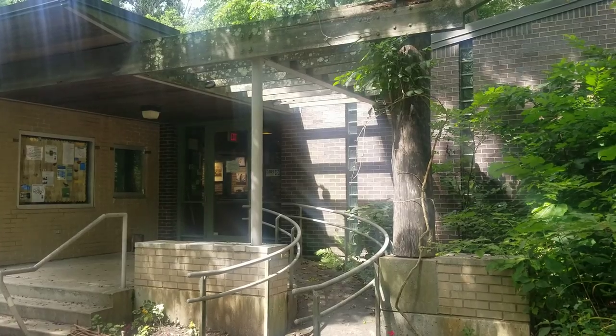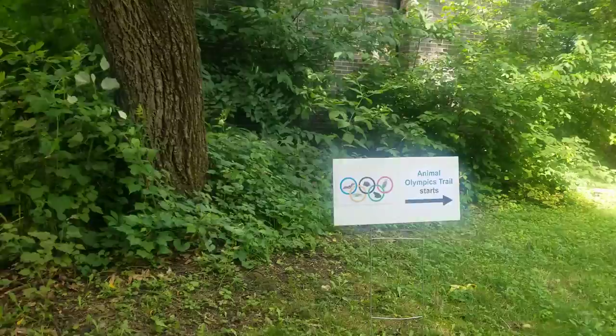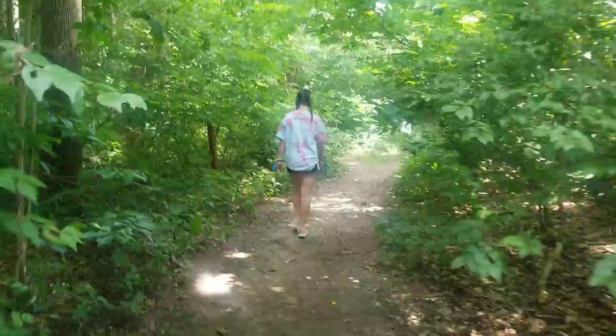Hi, this is Stephanie coming to you from Pennypack Environmental Center. This week we had a chance to do some Animal Olympics, and today I'm here with my friend Tess, who is our intern this summer and she is going to be helping us see some of the activities you can do at home. We're gonna be heading out into the meadow to look for the first activity.